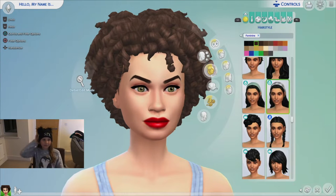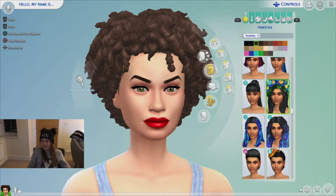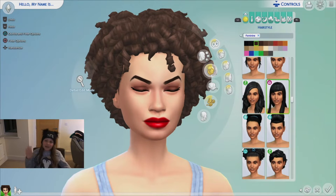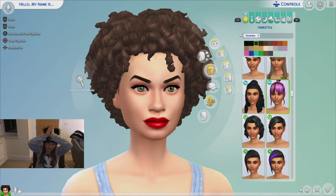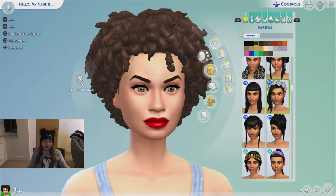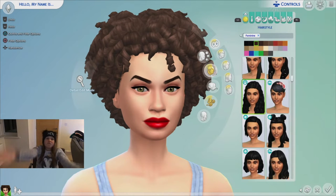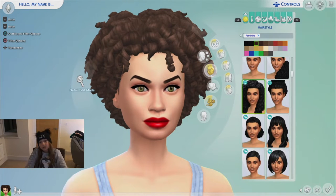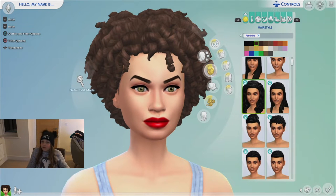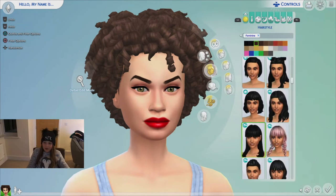I don't have flowers in there — the interior decorator one was okay but she doesn't really have a side parting so we're not gonna use that one. I know which hair I'm thinking of, I just can't find it on screen. She is a ginger so we'll change that after I find it.